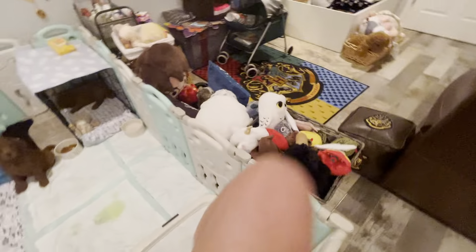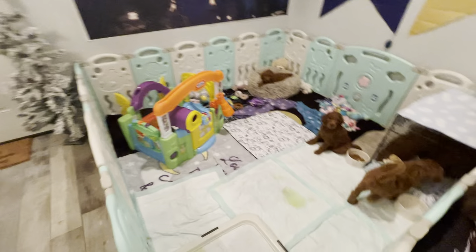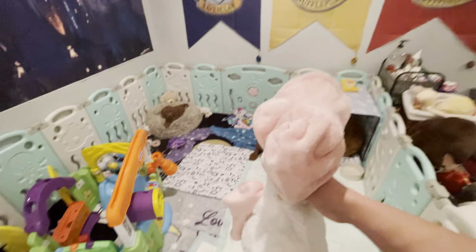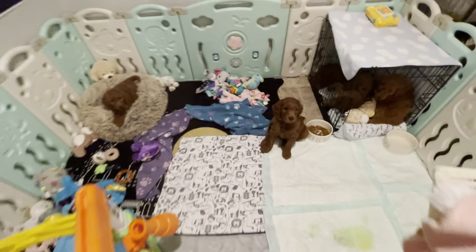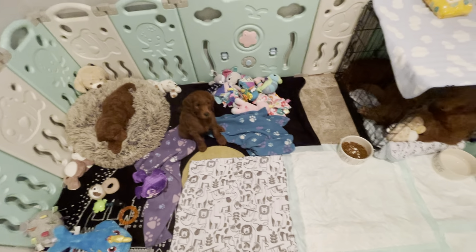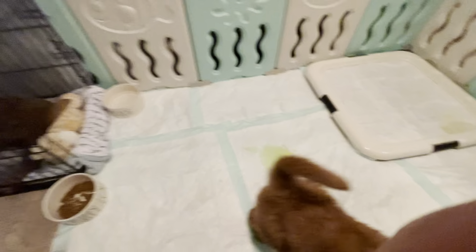I wonder if you guys would like Mother Goose. Let's go get Mother Goose — they haven't seen her since they were babies. Remember they were so scared of her? I wonder how they'll react. Mother Goose is going to tell you bedtime stories! Look who it is, it's Mother Goose! Who wants to hear a bedtime story? He's like, oh, I remember that thing — it was super scary. And you guys are all in the crate. I'm going to tell you some of your favorite nursery rhymes.